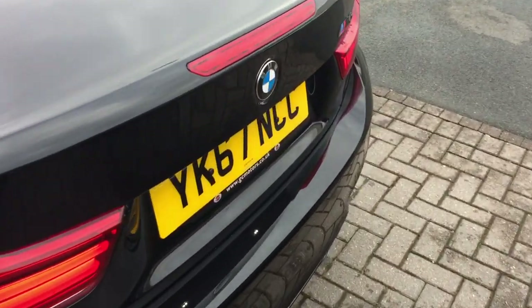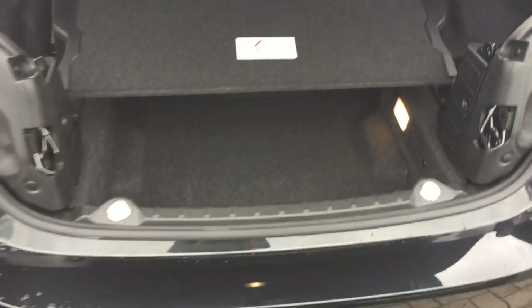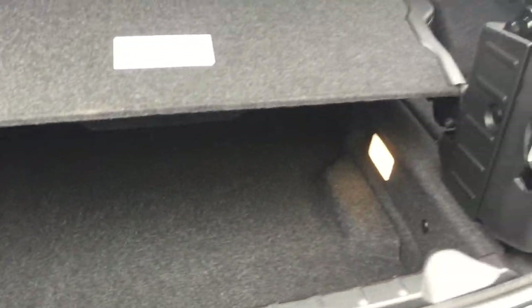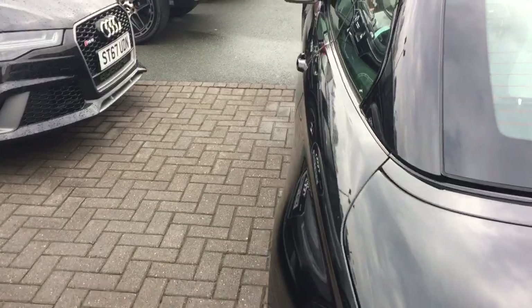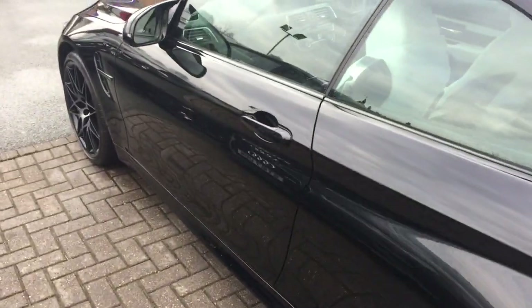Just take you inside the boot of the vehicle. If we look inside there, it looks like it's done 3,000 miles — the boot looks like it's barely been used. Just taking you for a brief tour around the outside of the vehicle.